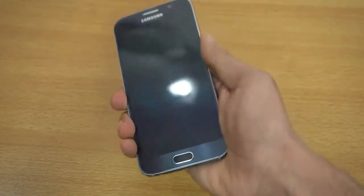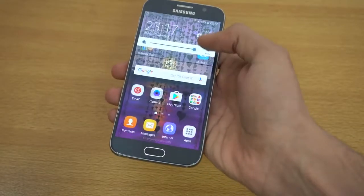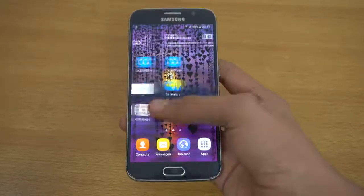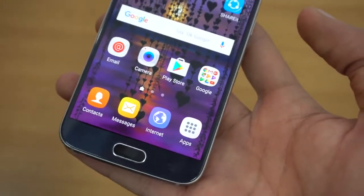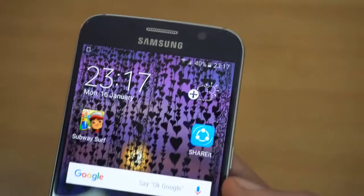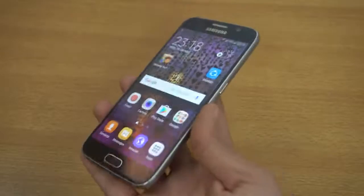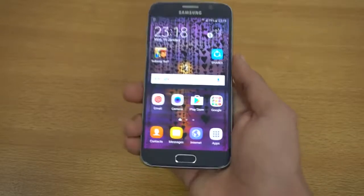Taking a look at the display — this is a Quad HD display. Samsung introduced Quad HD to the Galaxy S lineup first with the S6, and it was a big jump from the 1080p resolution of the S5. It's still a great display; we don't really see many Quad HD phones in the $400 price range. It's Super AMOLED, so you get great colors and excellent outdoor visibility. The overall screen size is 5.1 inches, which in my opinion is absolutely perfect — not too big, not too small.